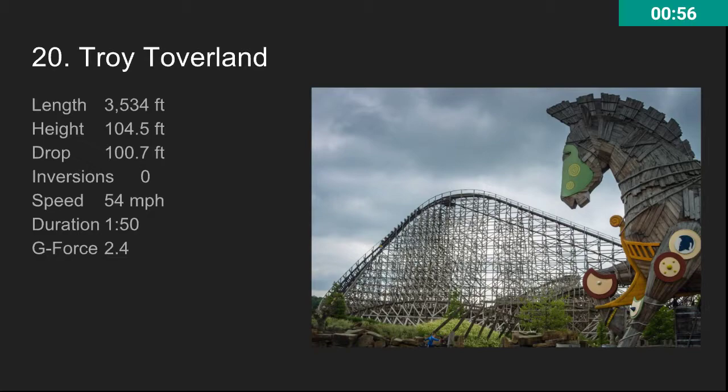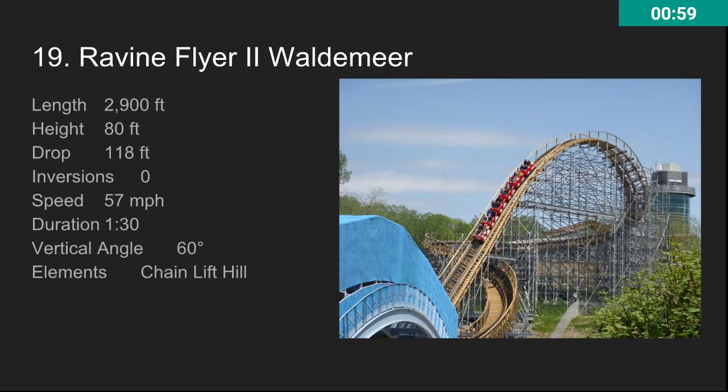At number 19, we have Ravine Flyer 2 at Waldameer. This is a pretty awesome ride too with lots of good ejector airtime. It does have the typical PTC trains, which is just okay. I missed my opportunity to ride this since when I went to Erie, Pennsylvania, it was closed — the park was closed and they advertised it as open. But I did go to the state park and got some pretty good views of this ride. It relies on the terrain a lot, it's pretty fast, and it also goes over the road, which is pretty unique.